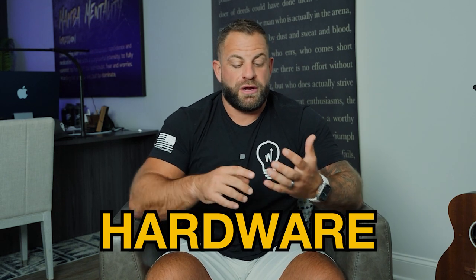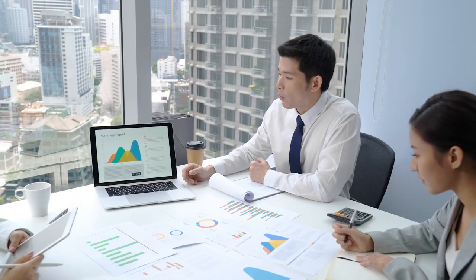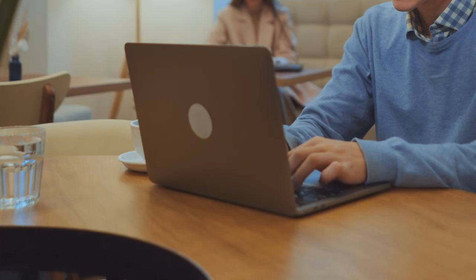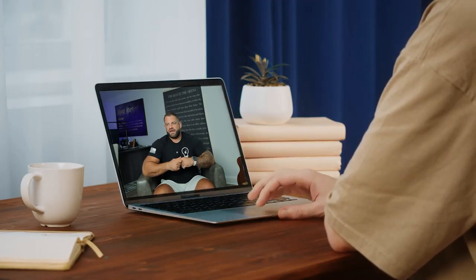There are three things I really like from a hardware standpoint on the sales side. First is an iPad or laptop. It's incredibly important that you can create proposals, handle communication, and work in your truck while you're in the field. When I got my entire team laptops or iPads and they did not have to come back to the office to fill things out, it created an extreme amount of efficiency.